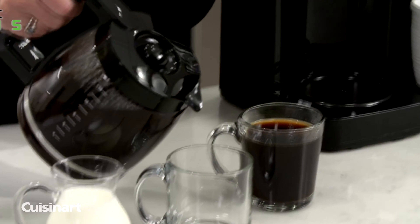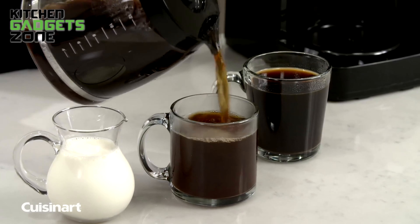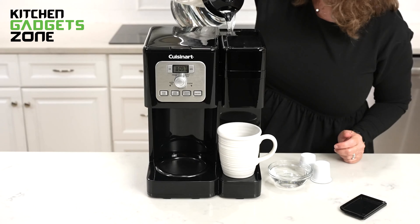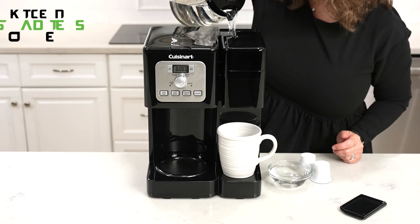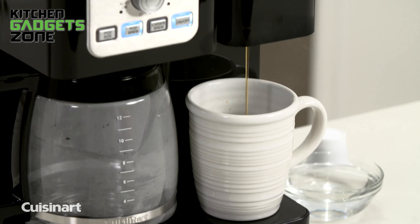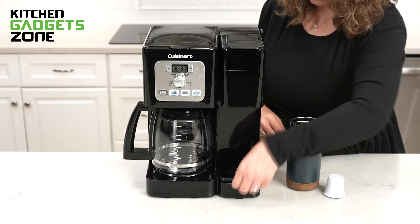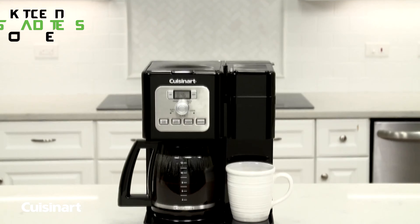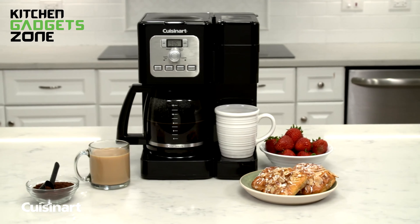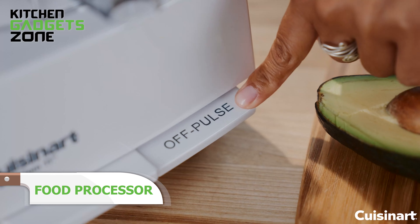With a 64-ounce water reservoir for drip coffee and a 40-ounce reservoir for single servings, each equipped with charcoal filters, you'll enjoy fresh-tasting coffee every time. The LCD display and 24-hour programmable clock simplify your mornings, letting you set your brew time with ease. You can adjust the Keep Warm feature for up to 4 hours. The Brew Pause feature allows you to grab a cup mid-brew. This 2-in-1 coffee maker comes with a limited 3-year warranty.